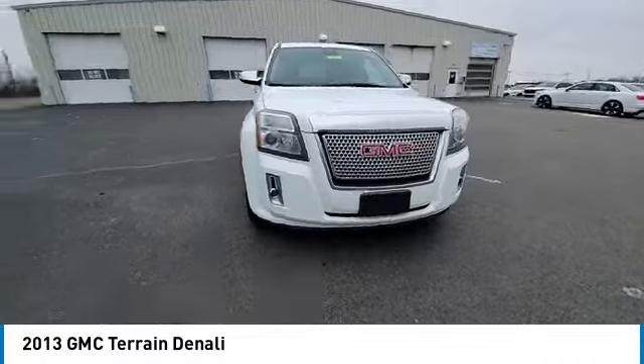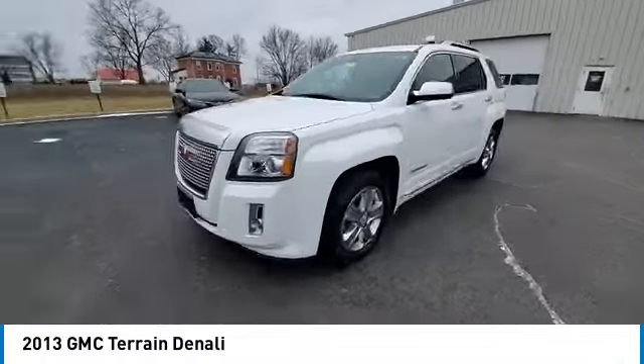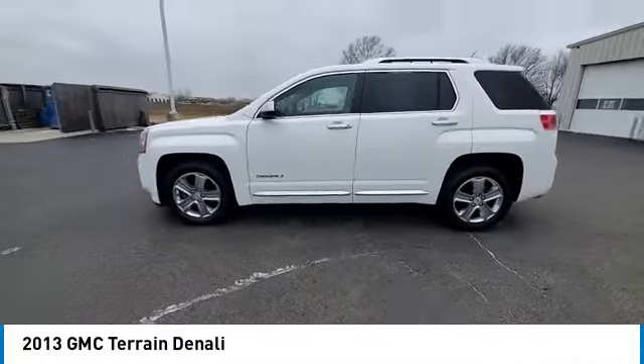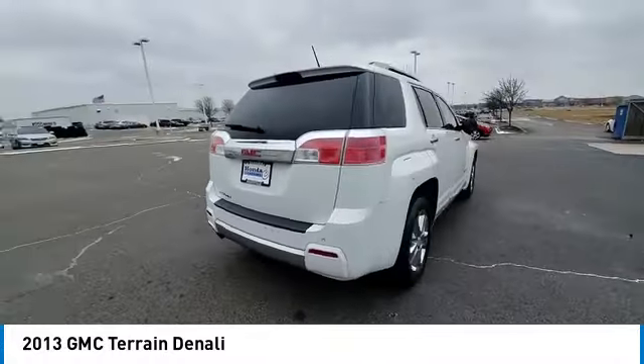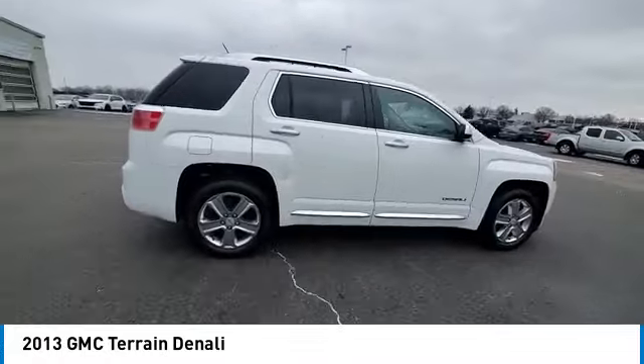Panoramic sunroof, electronic stability control, power liftgate, brake assist, traction control, remote keyless entry, fog lights, speed control, four-wheel disc brakes, rear window defroster.